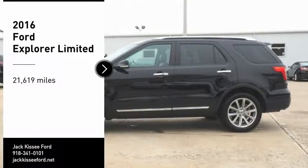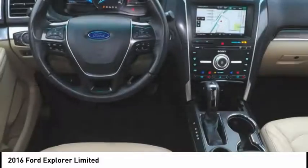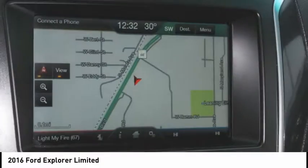Stop by and take a look at this 2016 Explorer. You've got a lot of capabilities to call on in a Ford Explorer. Don't underestimate your choices.